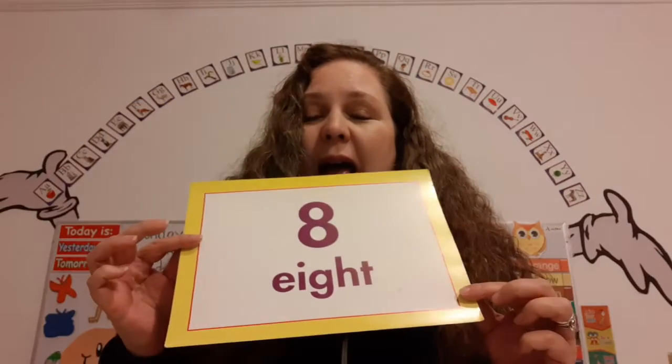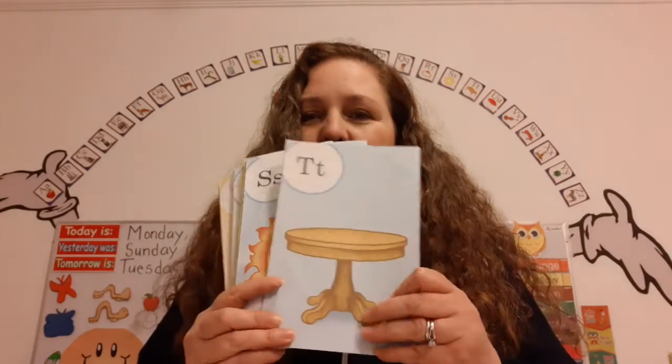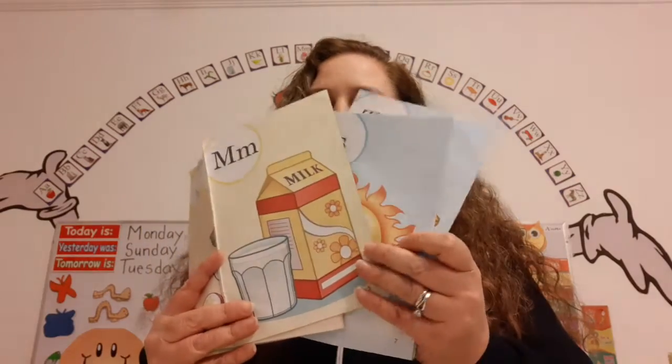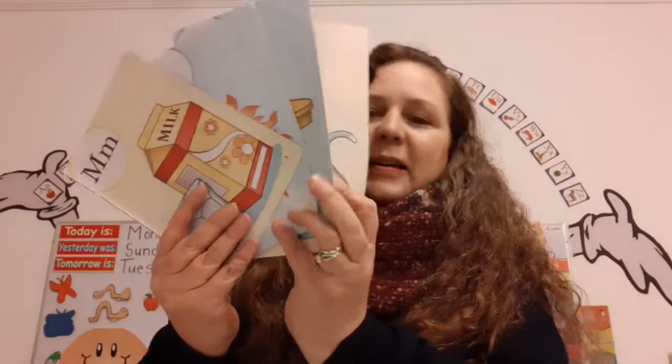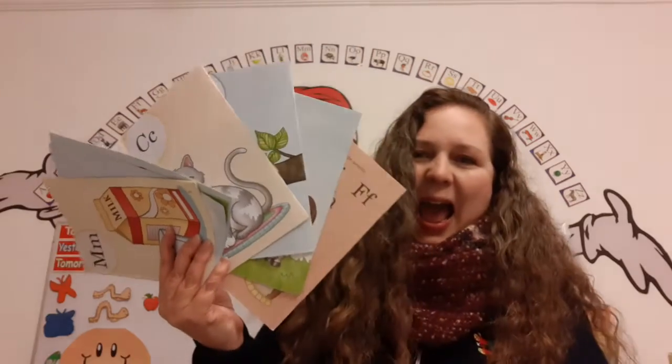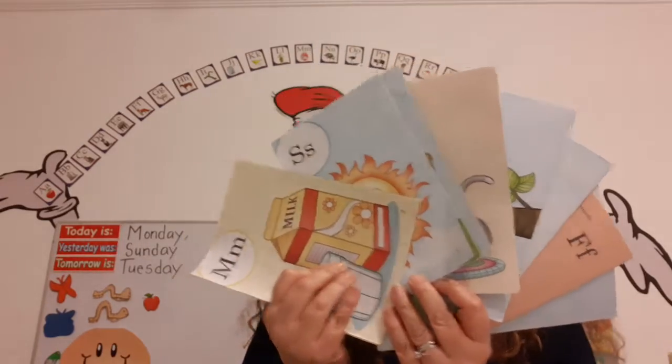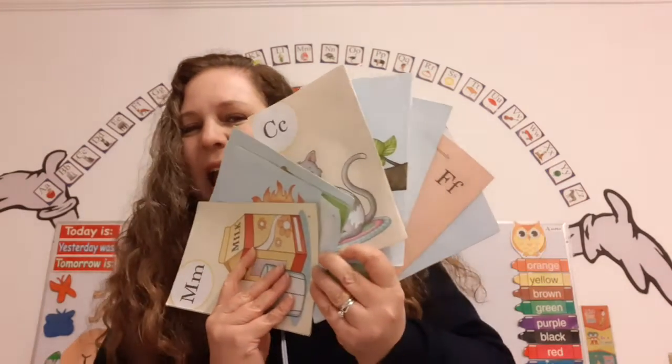What can you find in your house that you can use to count eight objects? I found eight books. Here we go. One, two, three, four, five, six, seven, and eight. I got them! There's eight books. Did you see that? We counted up to eight. What can you find?